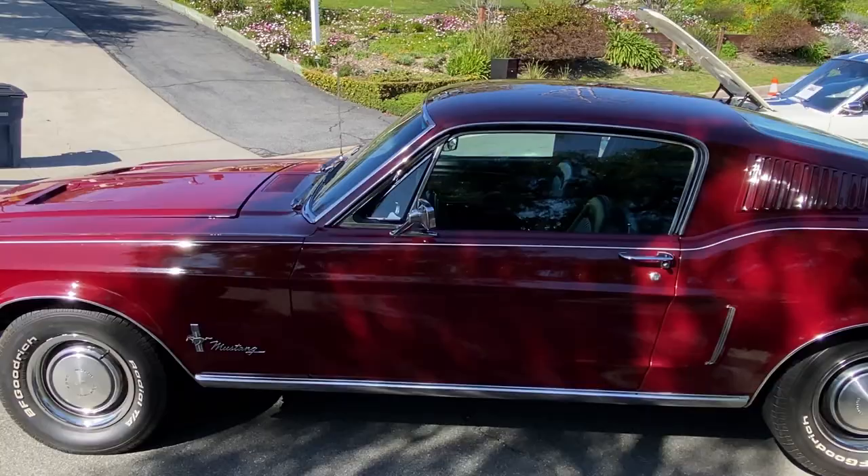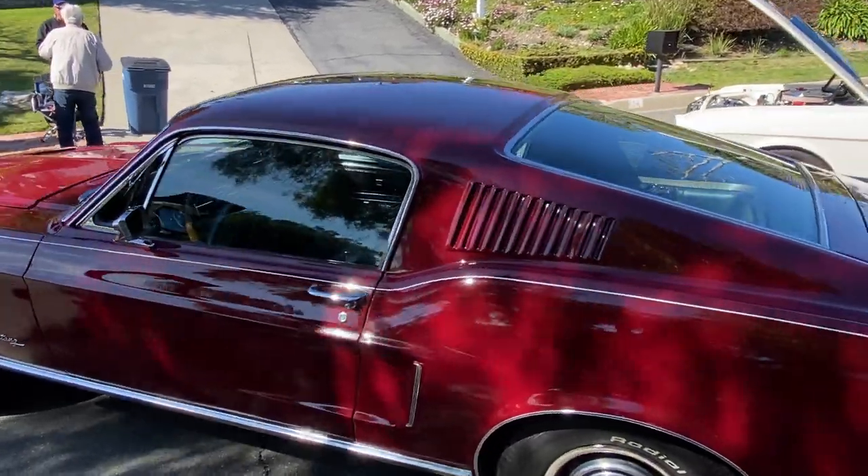Nice Mustang fastback — good color, it's like a deep burgundy.